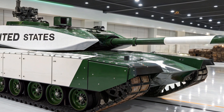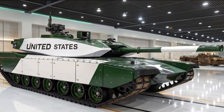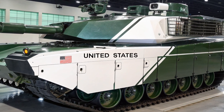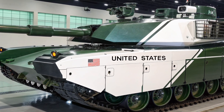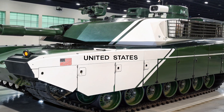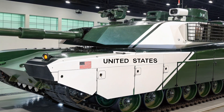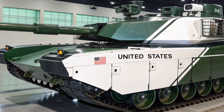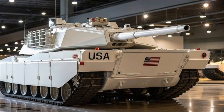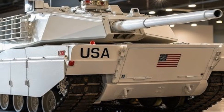One of the most significant advancements is the introduction of a hybrid power system. This hybrid electric drive not only reduces fuel consumption but also allows the Abrams X to operate more quietly in certain modes. This silent watch and silent mobility capability gives it an edge in reconnaissance and stealth operations, enabling the tank to approach or observe without immediately drawing attention. In addition, the hybrid system provides more electrical power to support advanced sensors, communication systems, and potential future energy-based weapons, making it future-proof in terms of powered systems.